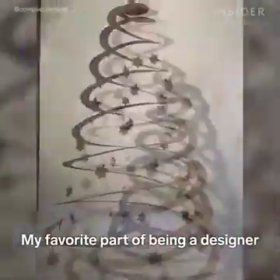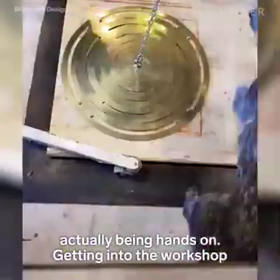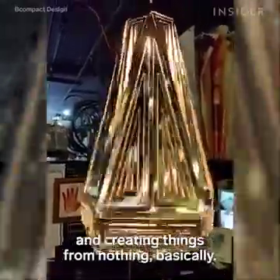My favourite part of being a designer and the things that I do is probably actually being hands on — getting into the workshop and using the lathe and being on the milling machine and creating things from nothing basically.